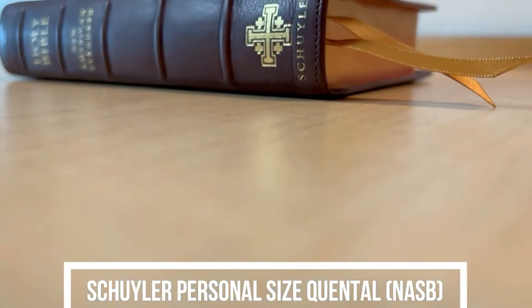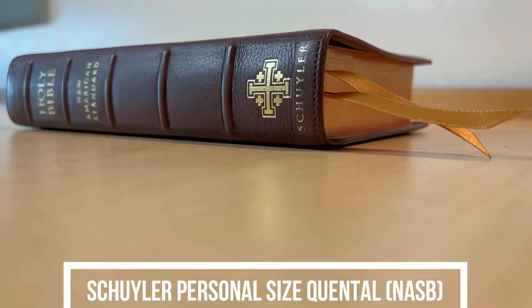What's going on guys? Welcome back to the Bible Brethren. I'm Troy and I'm Coulson, and here we the Brethren review everything Bibles. Today we're coming at you with another review. We have a Schuyler Bible from EvangelicalBible.com — this is the Schuyler Personal Size Quintel. It is a New American Standard Bible in NASB, and it is in a marbled mahogany calfskin.